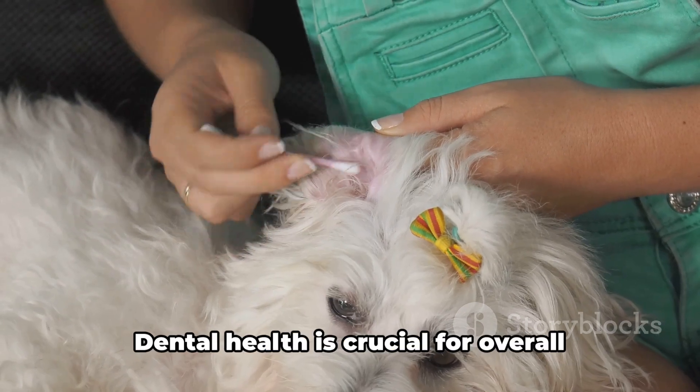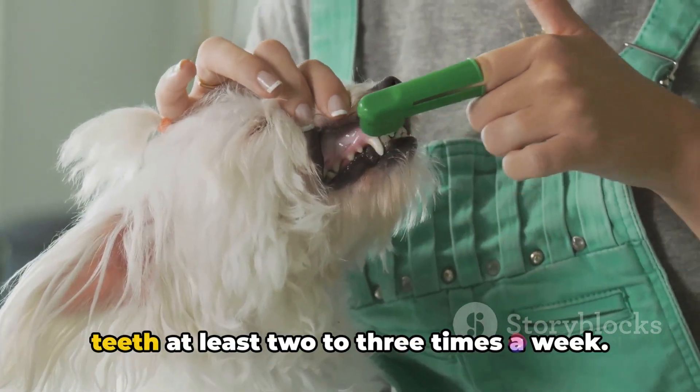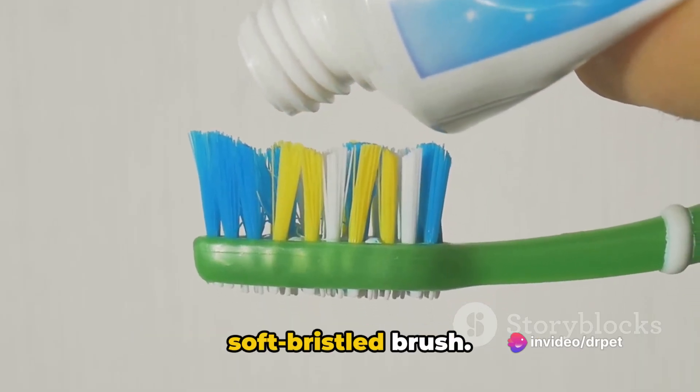Then we have teeth brushing. Dental health is crucial for overall health, so aim for brushing your pet's teeth at least two to three times a week. Use pet-friendly toothpaste and a soft-bristled brush.